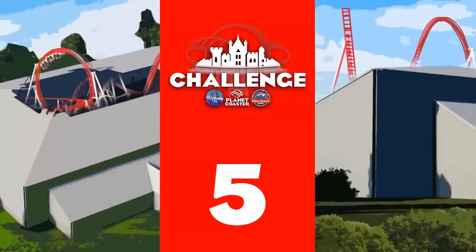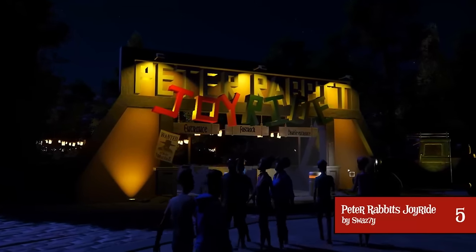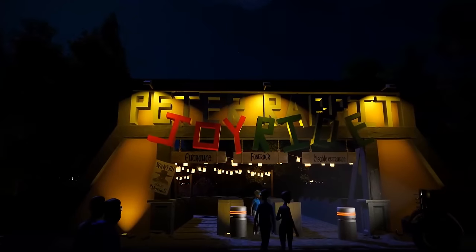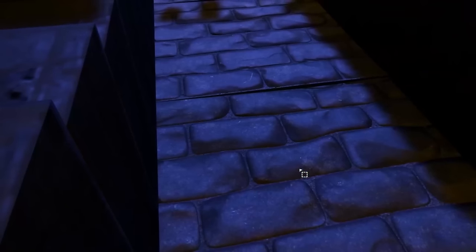At number 5, we have Peter Rabbit's Joyride by Swazzy — an Intamin multi-dimensional coaster themed to Peter Rabbit. Let me enter through the entrance. All custom queue, custom flooring as well — crazy. Genuinely, the amount of time some people have put into these things is mental.